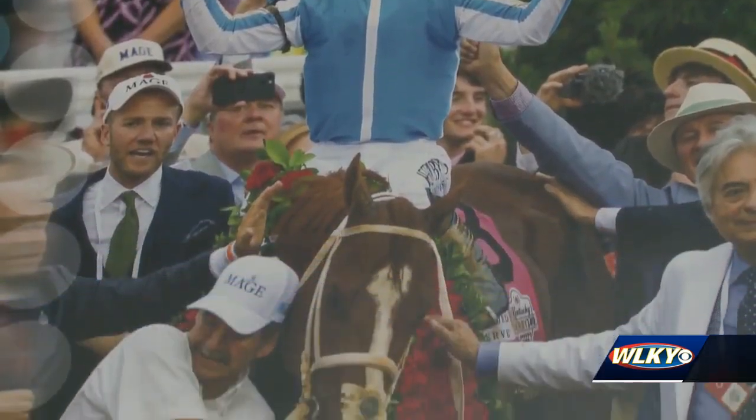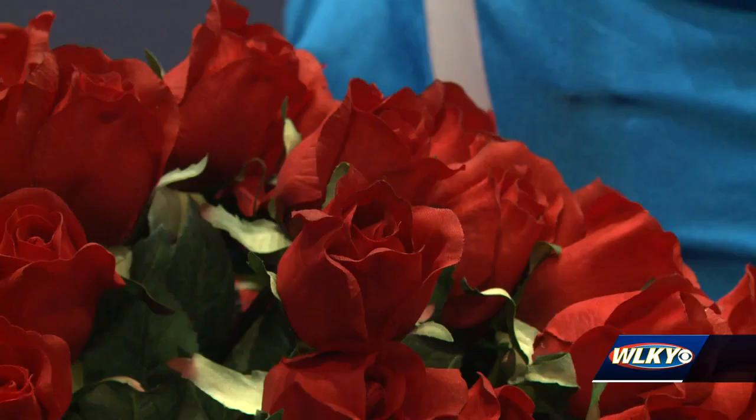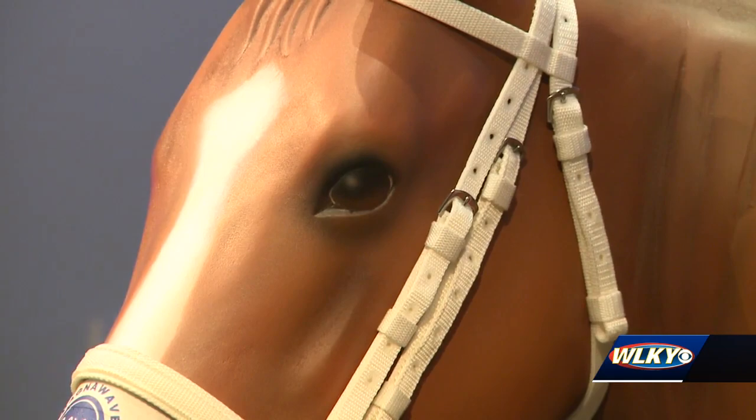We have a local artist that every single year takes so many images — Derby winning images, pictures — will sometimes go back to the barns, will get photos from the team to look at every single different spot on a horse. So when you take that selfie, you're taking your picture with the closest thing you can get to Mage.